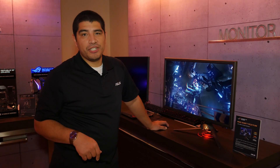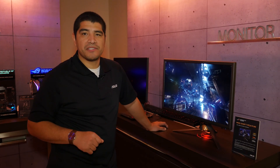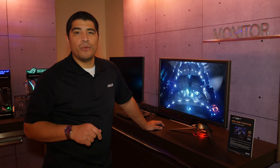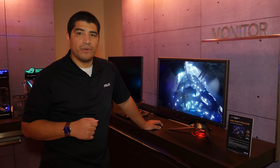We're back here at the ROG Suite at CES 2017, focusing on some awesome brand new monitors. One of the biggest trends of 2017 is going to be HDR — high dynamic range — and as always, ASUS is at the forefront in implementing this in the latest generation of ROG Swift monitors.